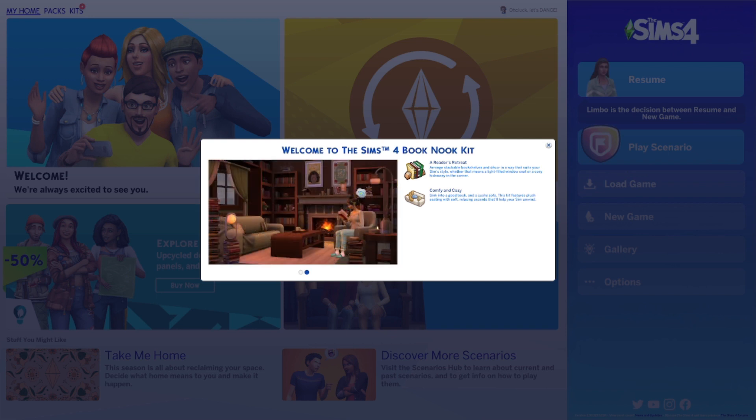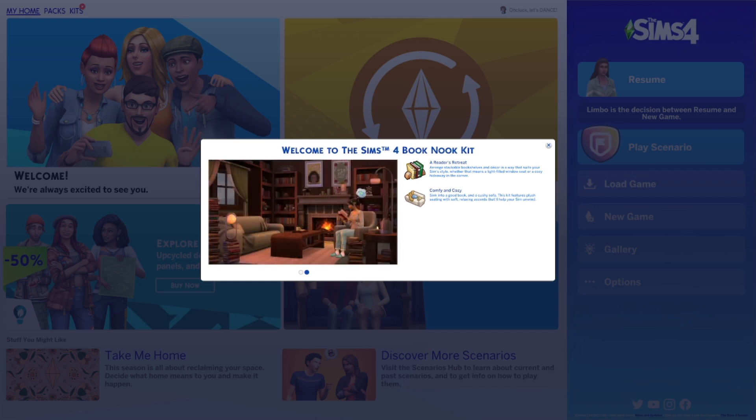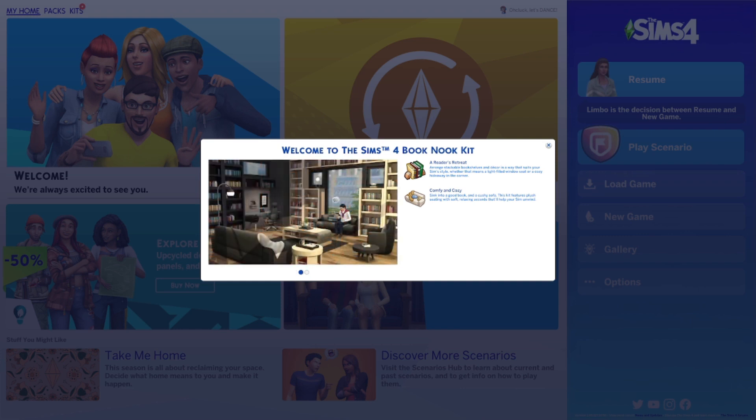So let's read a little bit about it. A Reader's Retreat — arrange stackable bookshelves and decor in a way that suits your Sim's style, whether that means a light-filled window seat or a cozy hideaway in the corner. Comfy and cozy — sink into a good book and cushy sofa. This kit features plush seating with soft relaxing accents that'll help your Sims unwind. I'm so excited. I love me a good comfy sofa. We're gonna go ahead and jump into Build/Buy and check out these new items.